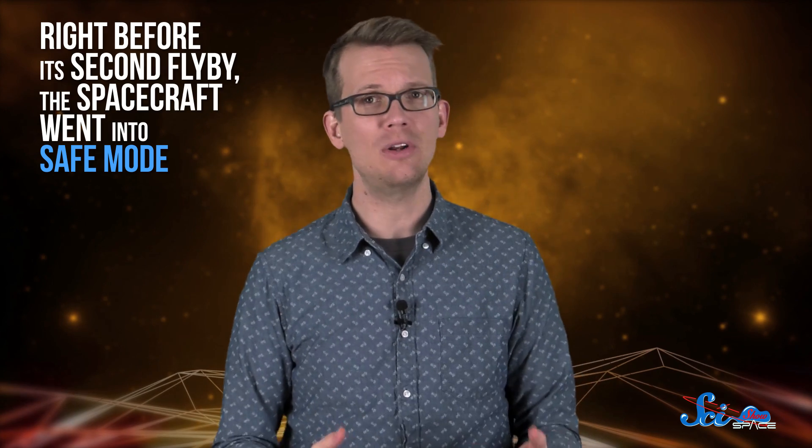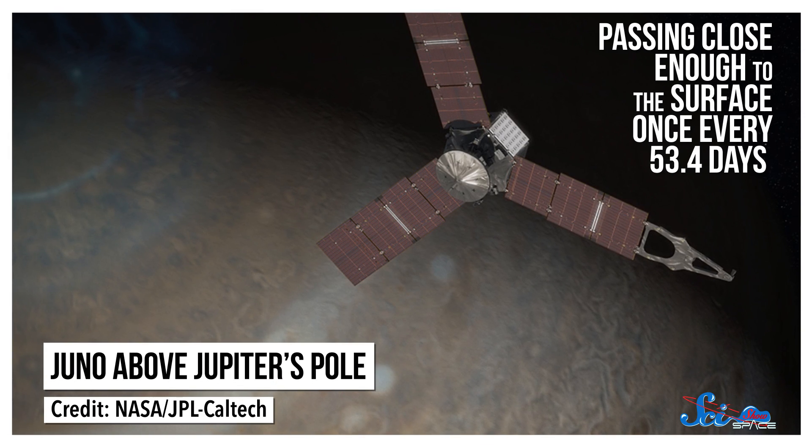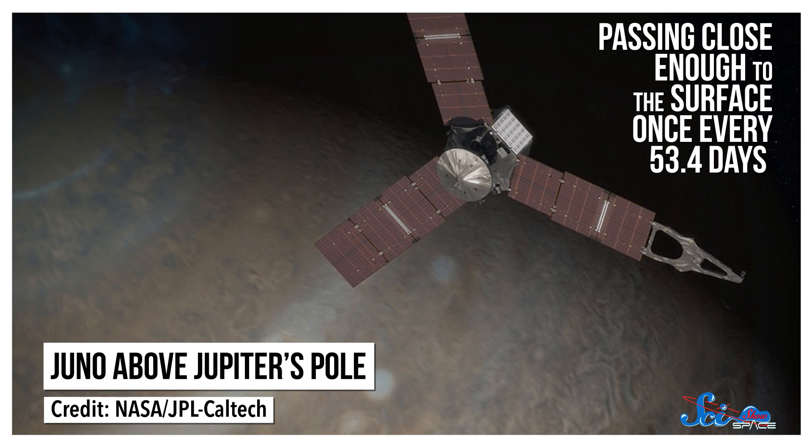Right before its second flyby, the spacecraft went into safe mode and couldn't record any data. Plus, an engine-related issue caused the mission team to cancel an orbital maneuver two times, which has set back data collection as well. But last week, the lead scientist on the mission announced that they can at least fix the safe mode issue. Right now, Juno is in an elliptical orbit around Jupiter, passing close enough to the surface once every 53.4 days to take a peek under its cloak of clouds.